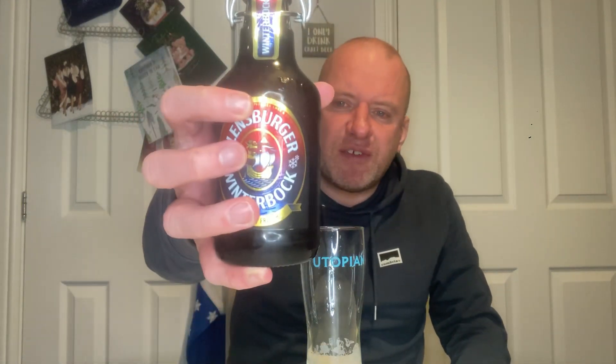Time for another beer review. We're off to Flensburger and it is their Winter Bock, coming in at 7% in a 330ml bottle. I saw JB review this last Christmas, I saw Chris's Beer Reviews review it this Christmas, and as soon as I saw Chris review it I had to get it. I wanted it last Christmas and I missed out on it.